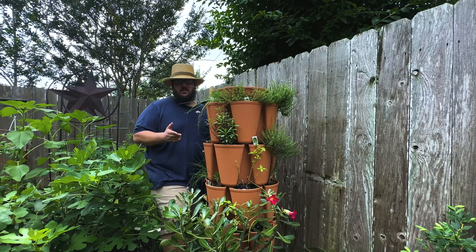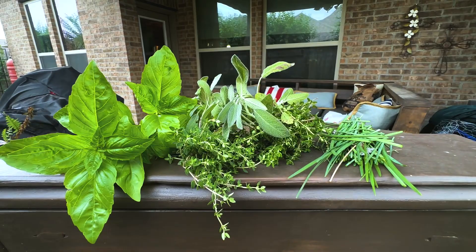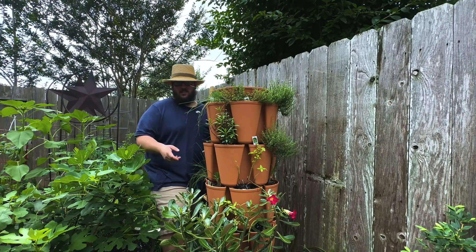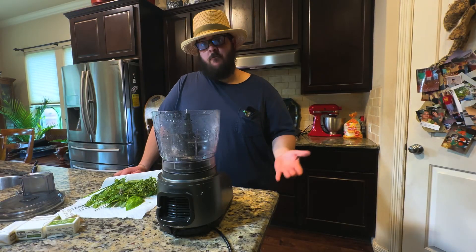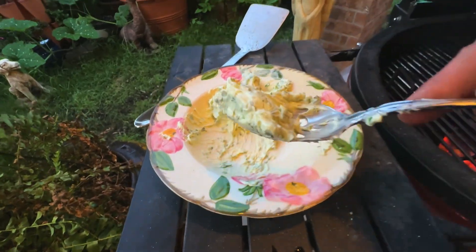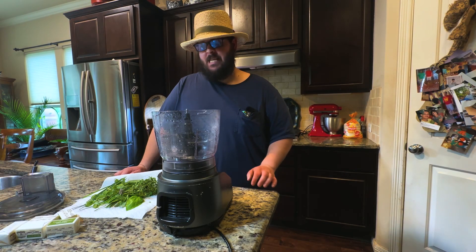Now that I've harvested all the herbs I need, let's go inside to show you how to make that compound butter. Compound butter is going to make your steaks taste so much better. It's actually what they use in most high-end restaurants when they're cooking steaks. Making a compound butter with fresh herbs is super easy, especially if you have the convenience of having a home garden with fresh herbs in it.